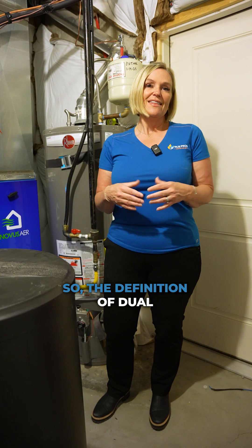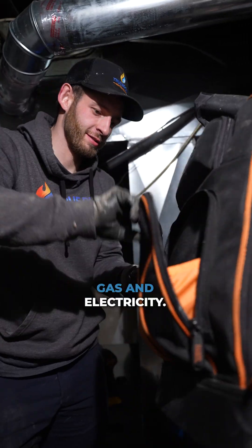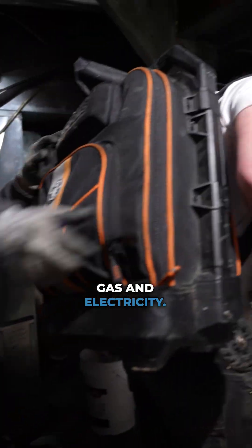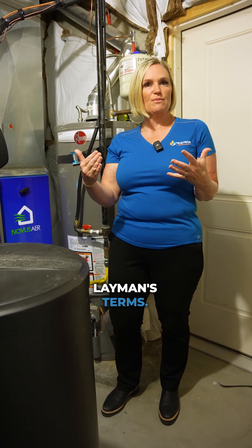We call that dual fuel. The definition of dual fuel is two sources of energy, which in this case is gas and electricity. Pretty straightforward when you break it down in layman's terms.